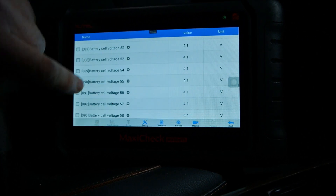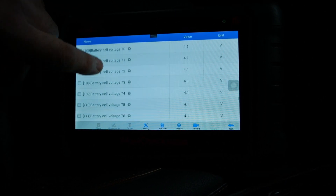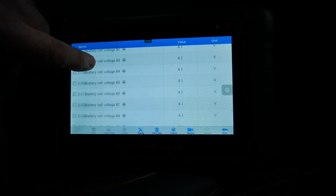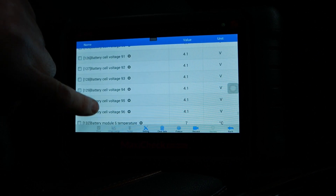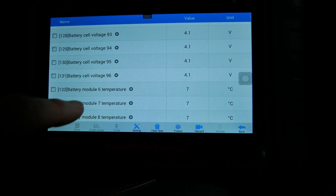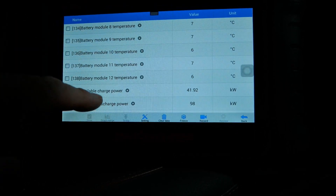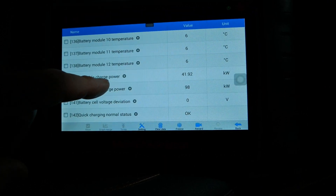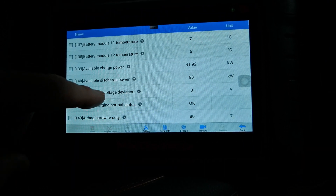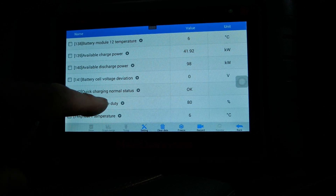How many cells have we got — 60, 70, 80, 90, 96 cells all at 4.1 volts. Then we're back on to temperatures and they're all at six or seven degrees Celsius. Available charge power: 42 kilowatts. Available discharge power: 98 kilowatts.